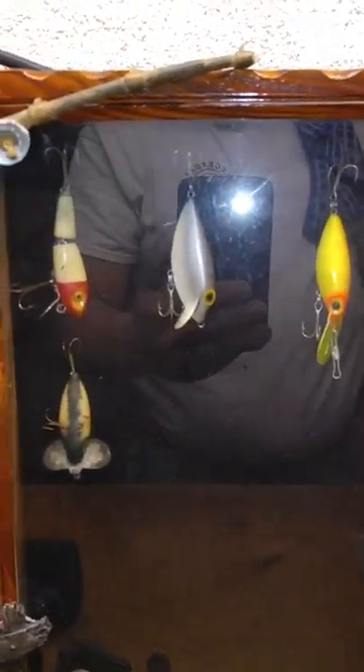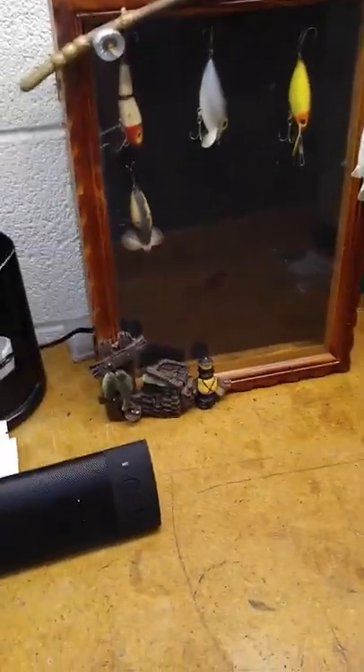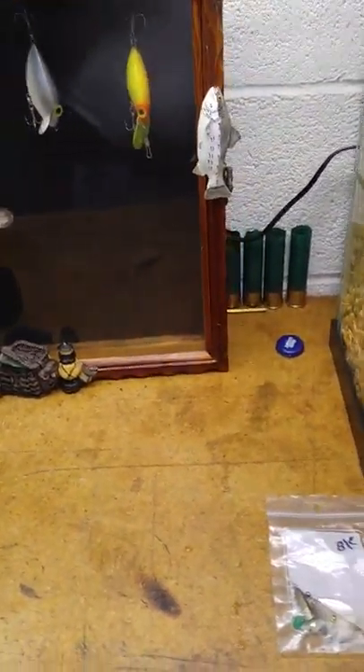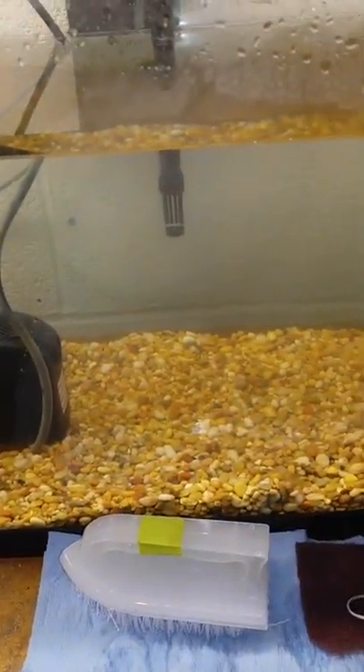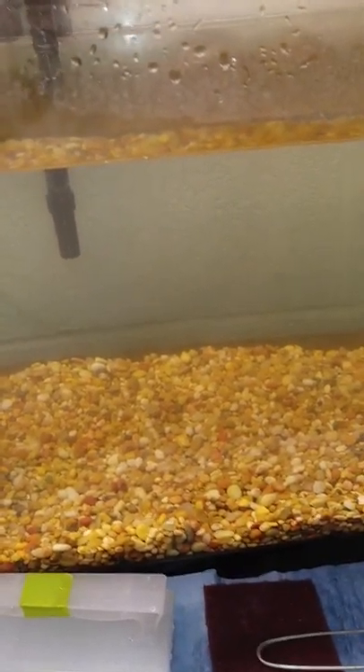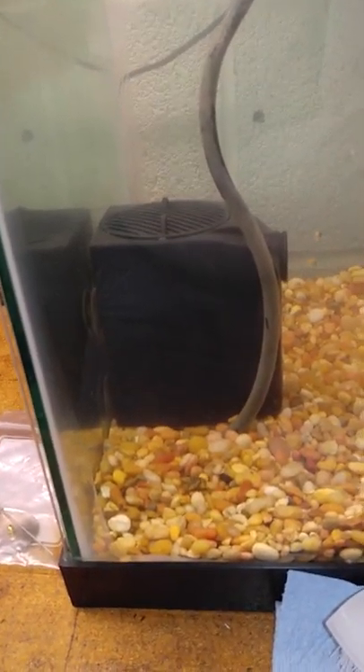I have another cool little project I'm working on here — it's like a shadow box. I just have a bunch of old fishing lures in it. I'm going to wait until it's full to display it.